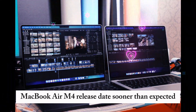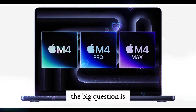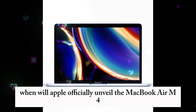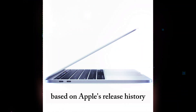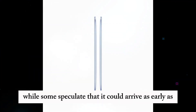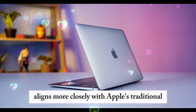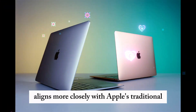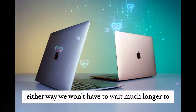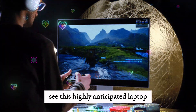MacBook Air M4 release date — sooner than expected? The big question is when will Apple officially unveil the MacBook Air M4. Based on Apple's release history, a spring launch seems likely. While some speculate that it could arrive as early as February, a March event aligns more closely with Apple's traditional MacBook Air release cycle. Either way, we won't have to wait much longer to see this highly anticipated laptop hit the market.